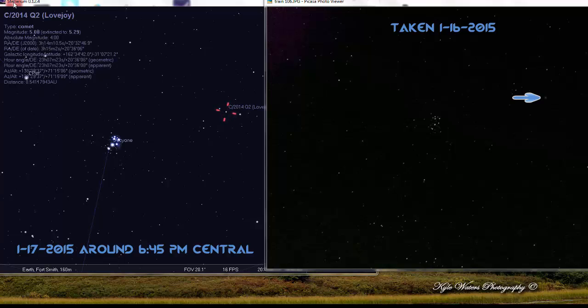Over here is Stellarium, which you can download for free — the links are under the video. This is the position of Comet Lovejoy tonight. I'm making this video in the afternoon, it's almost four o'clock central time, so I've put this to right after sunset. This is exactly where Lovejoy will be tonight for all of you here in the United States that have clear skies.